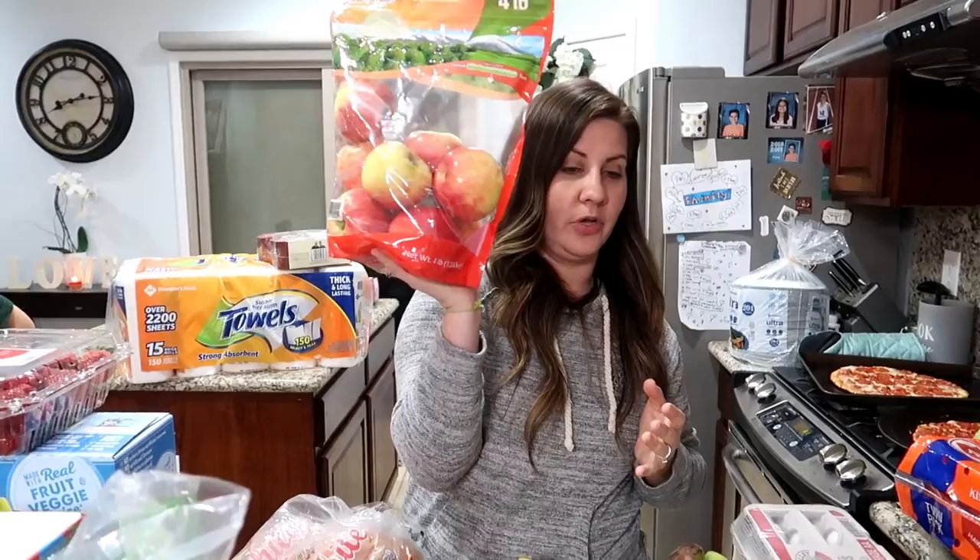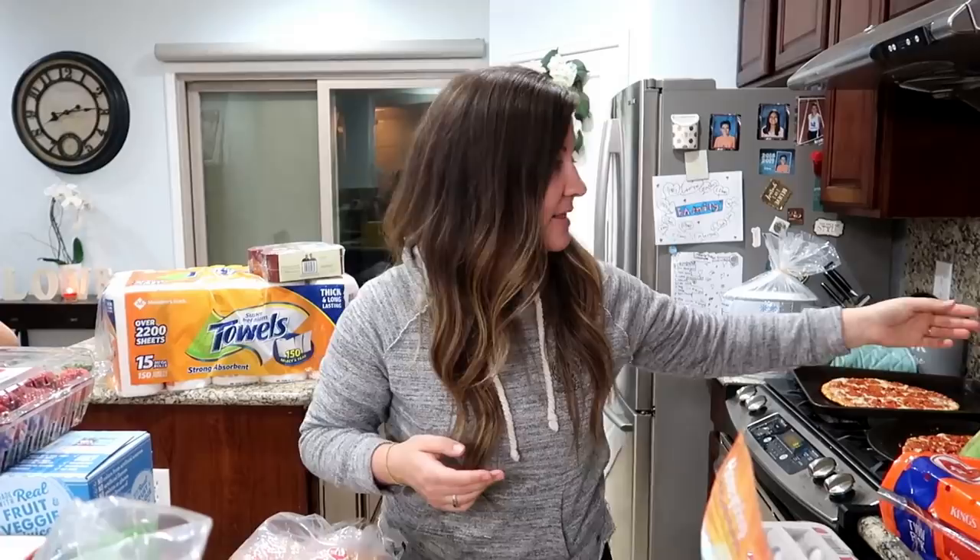We also got some Honeycrisp apples — those are the best. These aren't as big as the ones we get at the local grocery store, but there are more of them. They still look good so we'll make do.